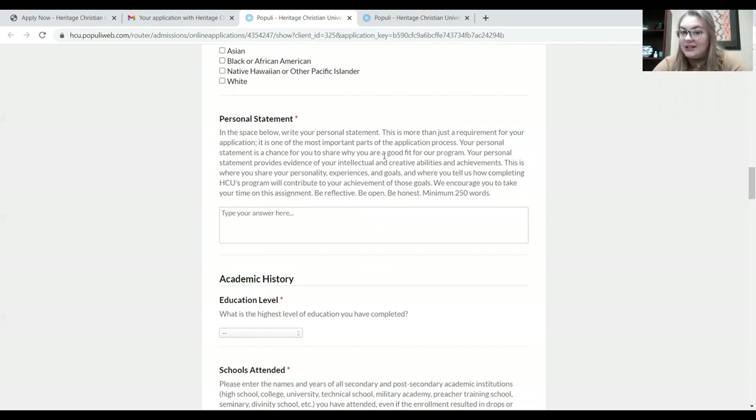It also tells us your intellectual and creative skills and what you've achieved so far in your life. But it's not just about those things — it's also about your personality, what experiences and goals you've either gone through or are planning to work towards. We want to know why you want to pursue a Bible degree. The best way to describe this personal statement: be reflective, be open, be honest. Let us know who you are and why you should come to Heritage — in a little bit more than 250 words. Before you start filling out your application, think about what you'd want to talk about in your personal statement, because it's very important and we read every single one of them.